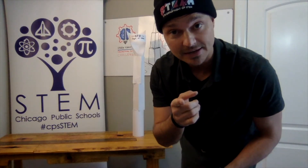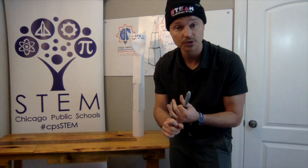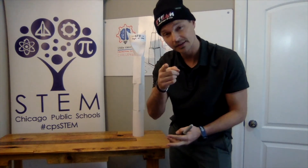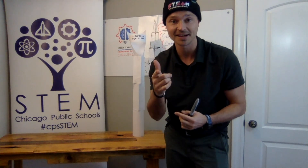Along with that engineering design cycle, remember that teamwork is really important when you all are partnering up and building something together. Use those communication skills and collaborate with each other. Let's make sure we have some fun during this project. I'm excited to see what you all come up with. Good luck.